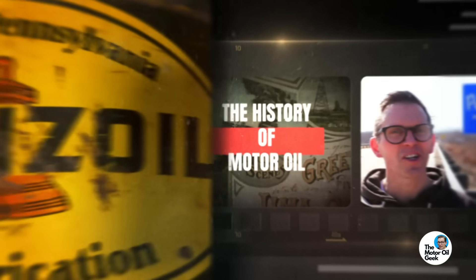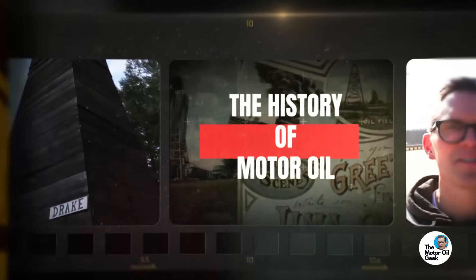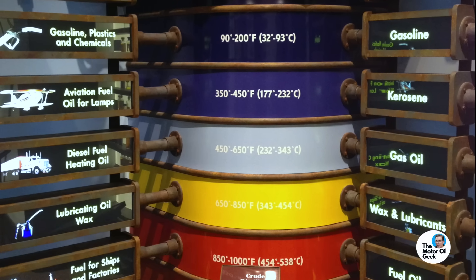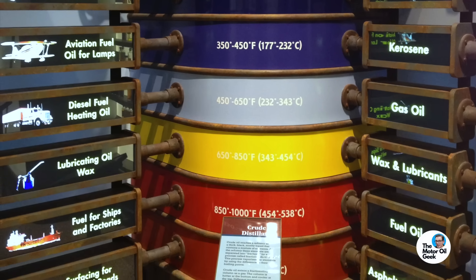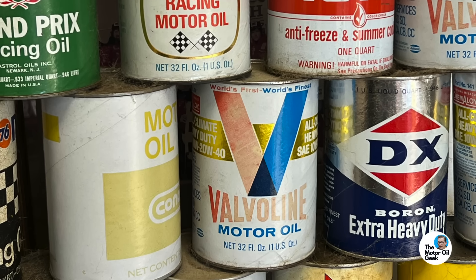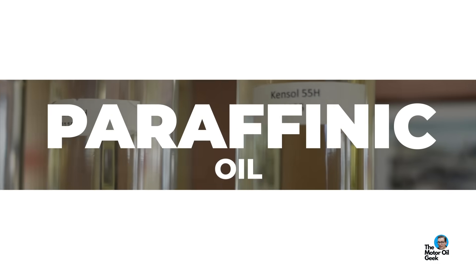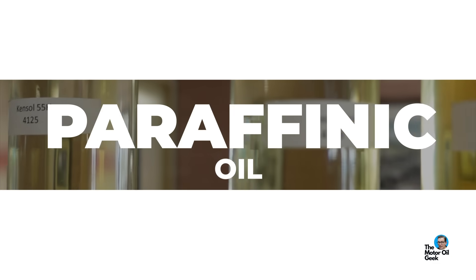In a previous video on the history of motor oil, we discussed how the chemical properties inherent in the crude oil would really have a giant influence on the performance of the products refined from that crude oil source. That's why Pennsylvania brand oils became popular for motor oil — because the Pennsylvania base oil was paraffinic. Those base properties depend upon the crude source, whether it's naphthenic or paraffinic, giving you different properties at high or low temperature.